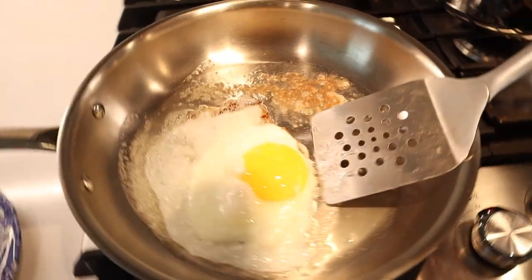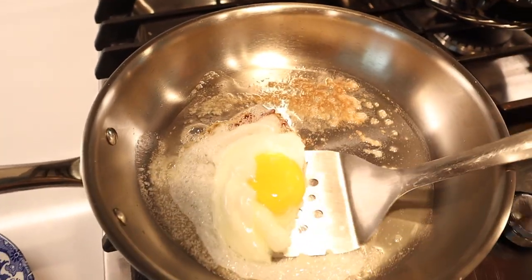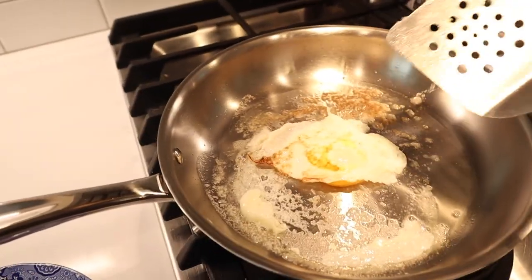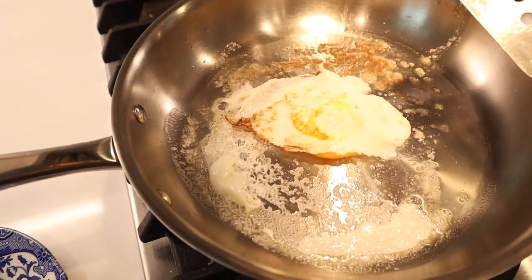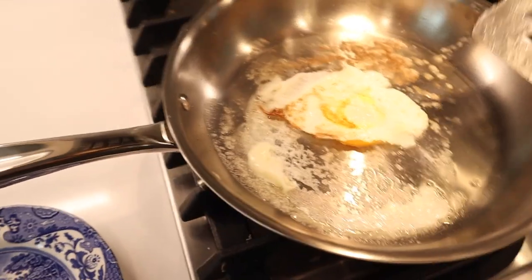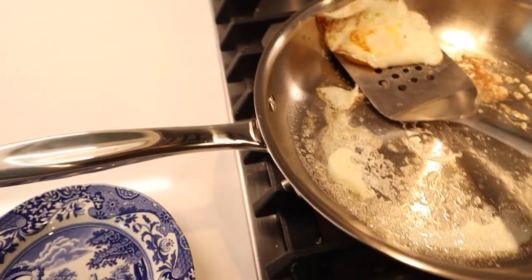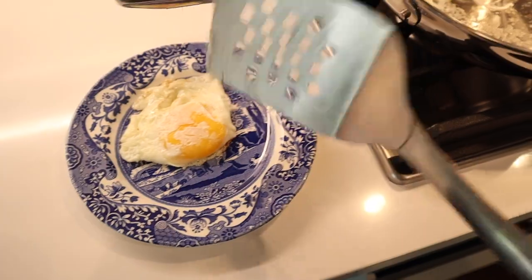I'm going to flip my egg — let it go for a few seconds — and it's going to be the perfect fried egg. Voila.